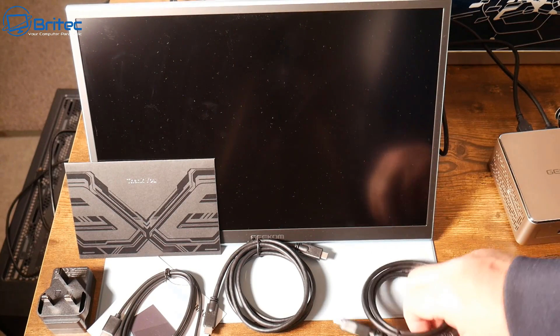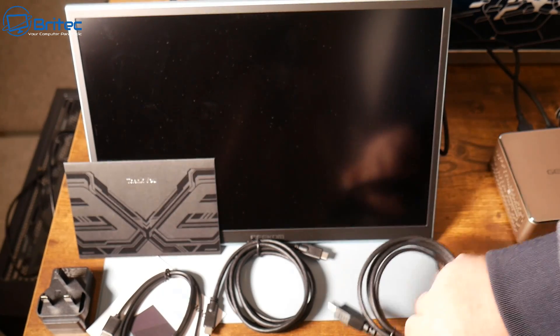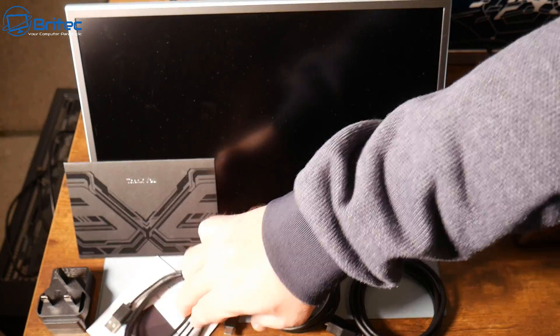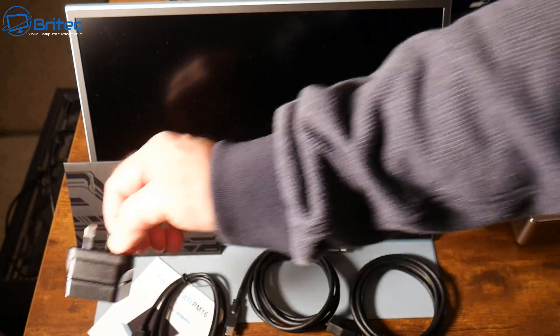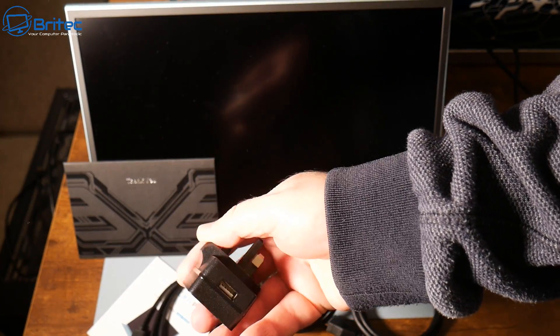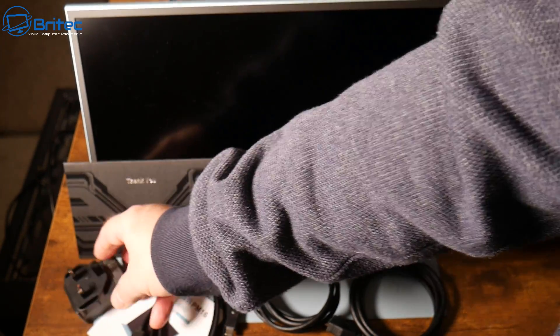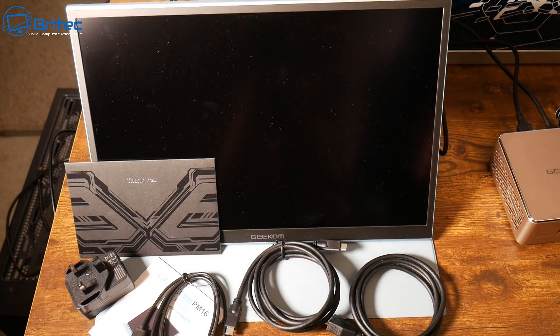Here is the actual monitor itself. I'm not going to spend too much time on it, but you get a mini HDMI cable, a Type-C to Type-C cable, and a Type-C to USB cable for power. I've already gone through the specs — it's a portable monitor — but I'll show you some results.